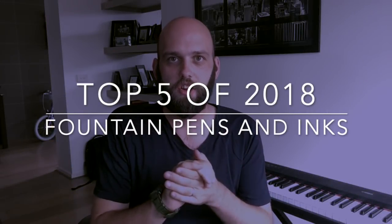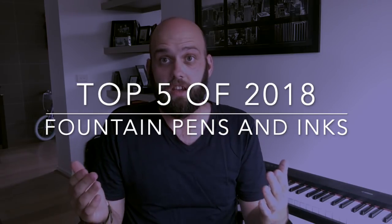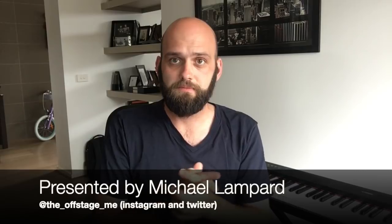Hi everyone and welcome to today's video. We're coming to the end of the year — it's been a big year in the pen world, and a big year personally for me with moving house and work things. So like last year, I did a top five pens and inks, and I thought I'd do another one this year as my second-last video for the year.